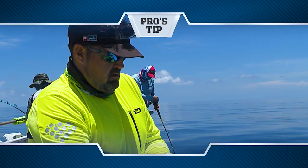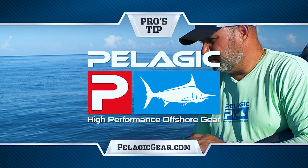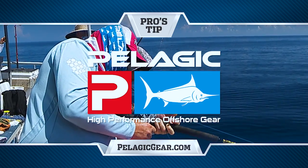Pro's Tip, presented by Pelagic Gear, official apparel provider of Florida Sportfishing TV.